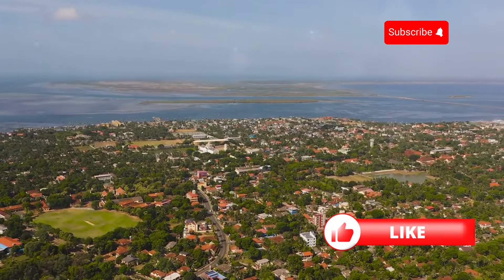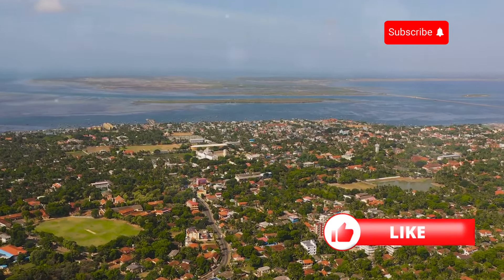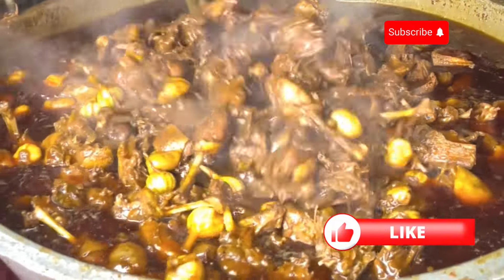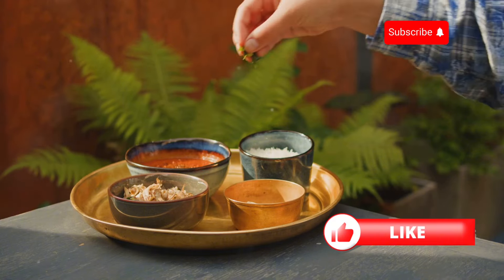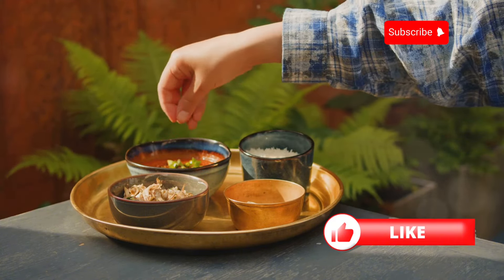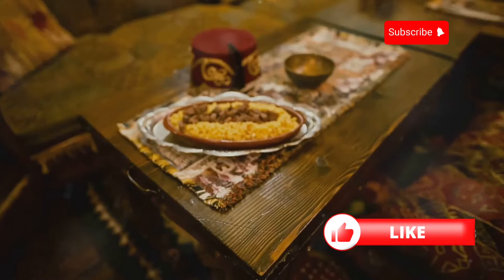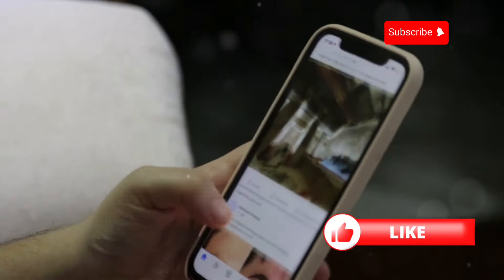Get those taste buds ready because we're embarking on a culinary journey to Jaffna, a city in northern Sri Lanka bursting with flavor. Jaffna is known for its unique Tamil culture and cuisine — a delicious blend of spices, seafood, and tropical fruits. We're talking aromatic curries, fresh seafood caught that day, and sweet treats, from spicy crab curry to melt-in-your-mouth dosas. If you could only try one dish from Jaffna's diverse cuisine, what would it be?